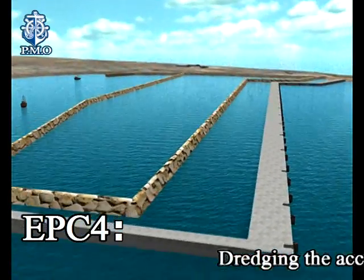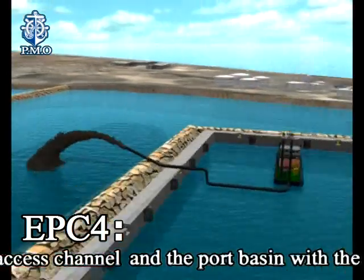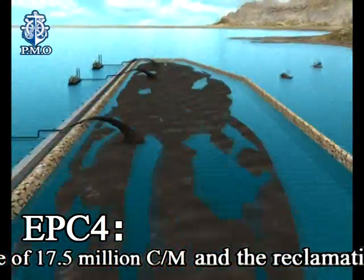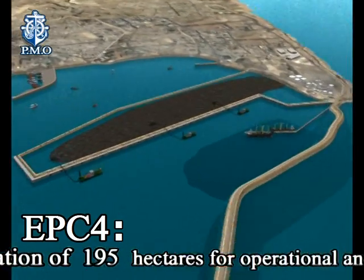EPC-4: dredging the access channel and the port basin with a volume of 17.5 million cubic metres and the reclamation of 195 hectares for operational and terminal areas.